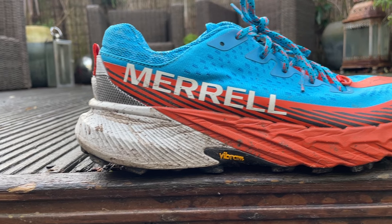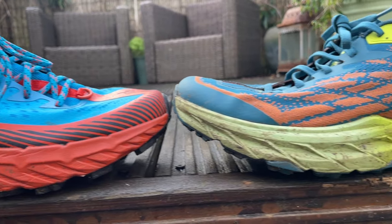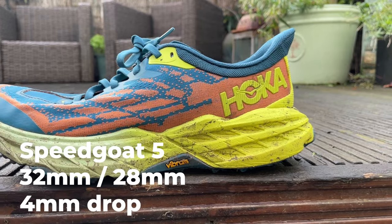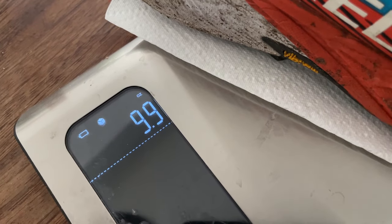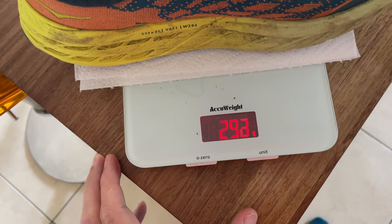Some quick details: the Merrell Agility Peak 5 stack height is listed as 31mm in the heel and 25mm in the forefoot for a 6mm drop. The Speed Goat 5 has a marginally higher stack, particularly up front, with 32mm in the heel and 28mm in the forefoot for a lower 4mm drop. The Peak 5 tips the scales at 280 grams or 9.9 ounces in my UK test size 8.5 — a chunk lighter than the Hoka Speed Goat 5 at 10.3 ounces or 291 grams.